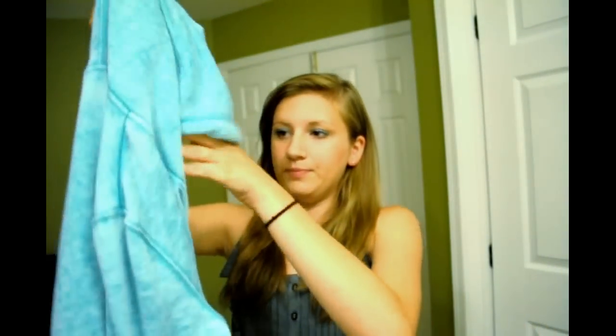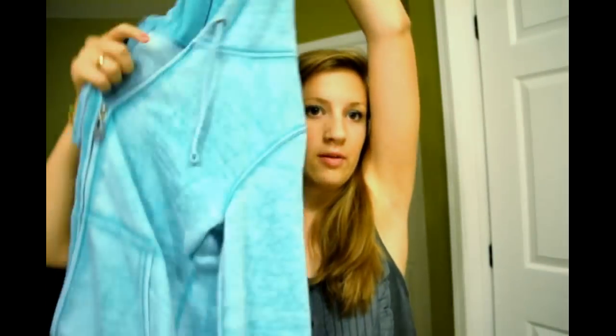Next I got this burnout hoodie — it's a really cool fabric and on the inside it's kind of fleecy but not too fleecy. I could wear this on the beach or in winter. It's zip-up, loose, and really comfortable but still looks good. It was on sale for $7.99, originally $22.00.